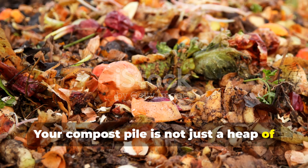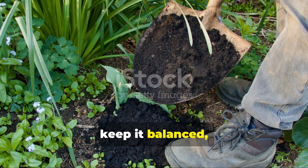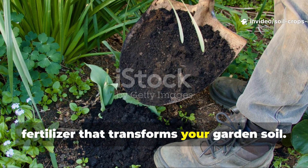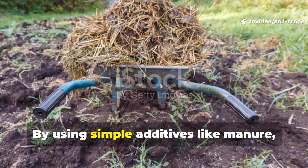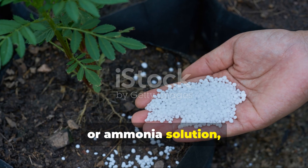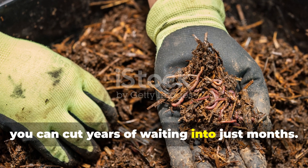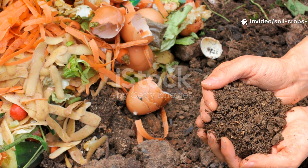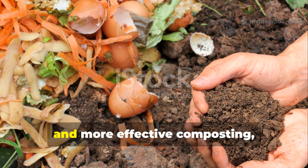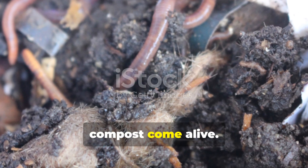Your compost pile is not just a heap of waste — it's a living, breathing organism. Feed it right, keep it balanced, and it will reward you with nutrient-rich fertilizer that transforms your garden soil. By using simple additives like manure, grass, nettles, yeast, urea, or ammonia solution, and following the golden rules of composting, you can cut years of waiting into just months. If you're serious about faster, cleaner, and more effective composting, try these methods today and watch your compost come alive.